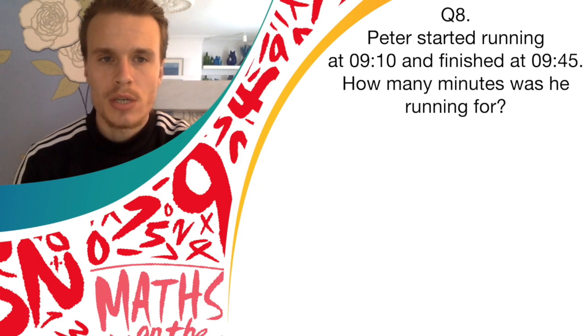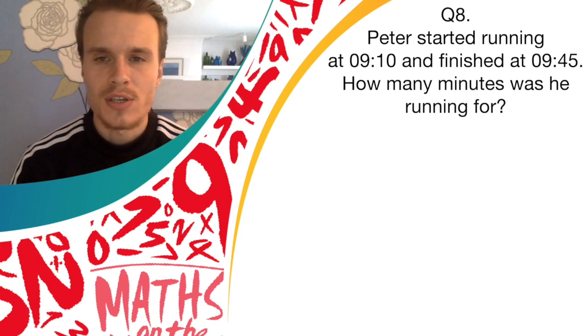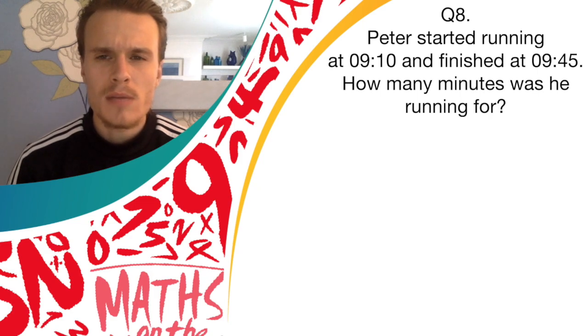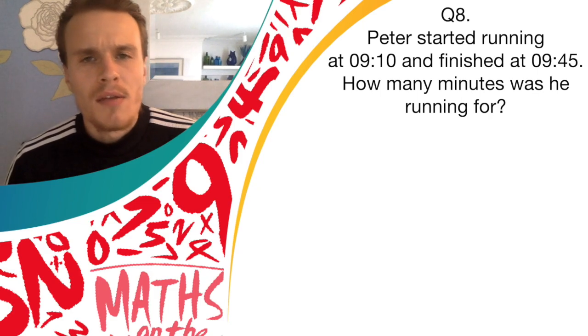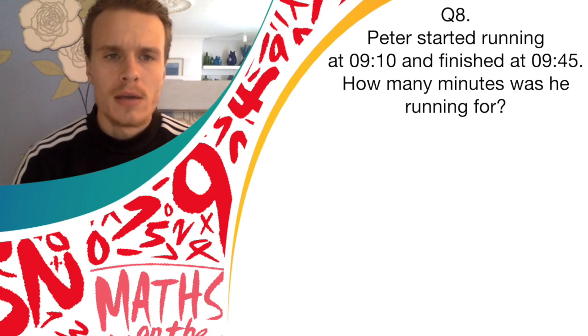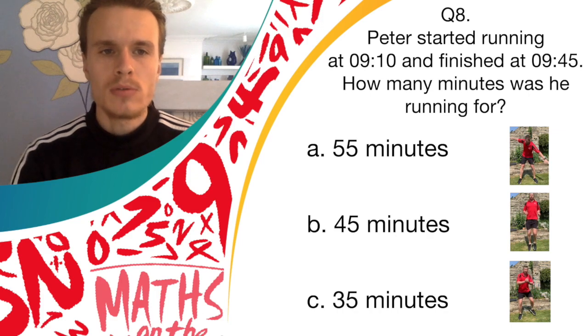Peter started running at 10 past nine and finished at 9:45. How many minutes was he running for? Answer A is 55 minutes, and if you think that's correct, you should do windmills.